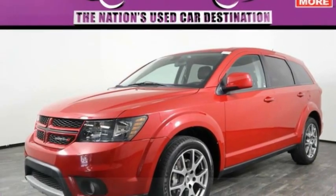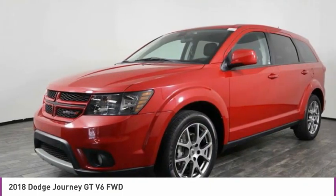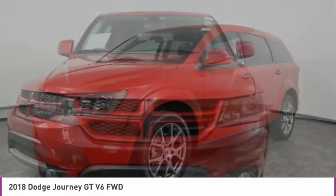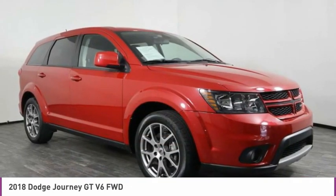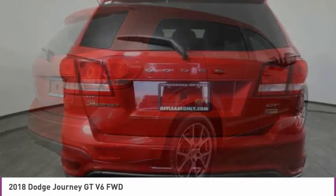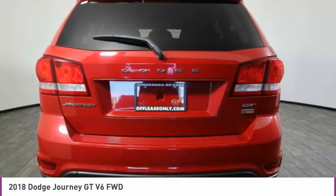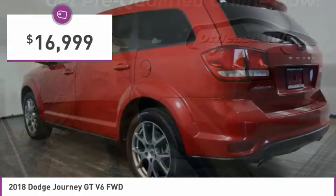Come test drive the 2018 Journey. Dodge Journey combines the practicality of an SUV with the comfort of a car, all while boasting a style all its own. The Journey's optional third row seat, along with innovative features like a chilled beverage cooler and in-floor storage bins, make it a good and affordable alternative to a traditional minivan, priced below $20,000.